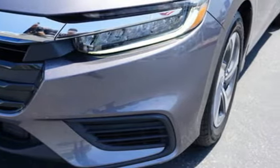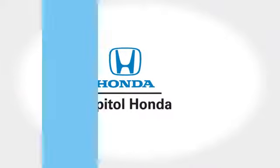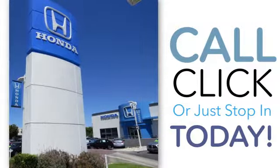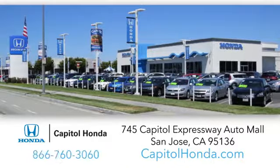There's even more to see in person. Take it for a test drive today. Welcome to Capital Honda, the top award-winning Honda dealer in the Bay Area, year after year. We're the first dealer on the Capital Expressway Auto Mall in San Jose.